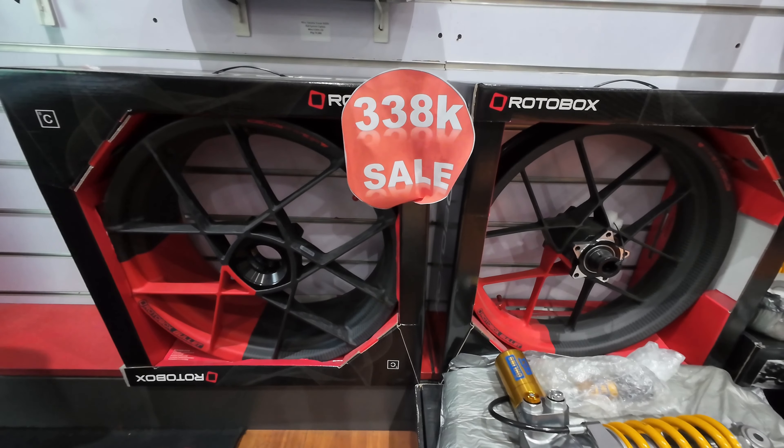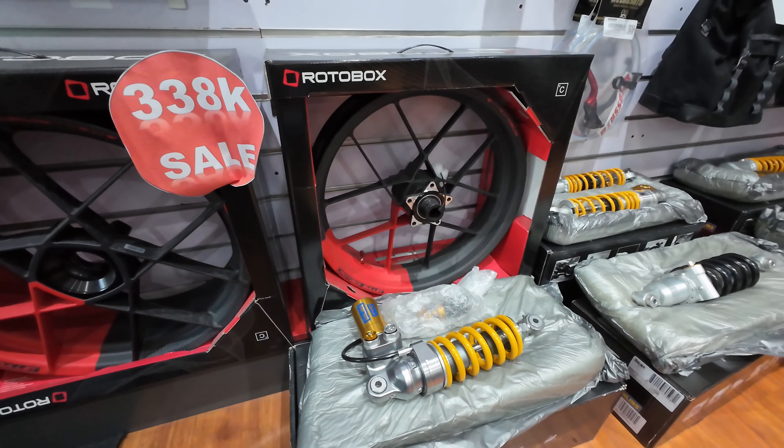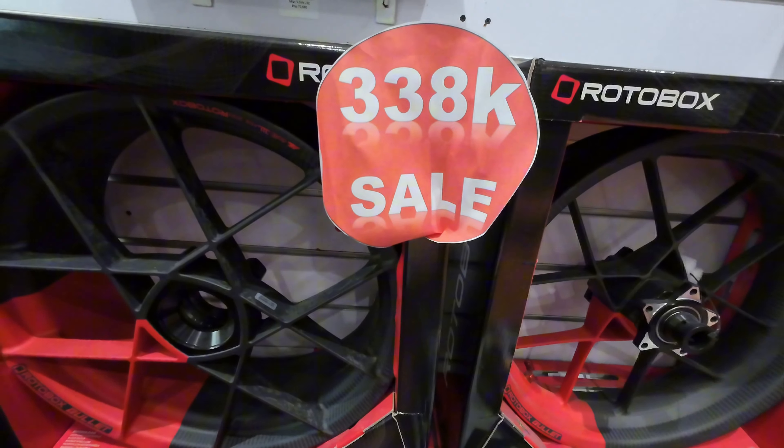This one's amazing — and it's on sale. Rotobox. These are carbon wheels. 3.38.